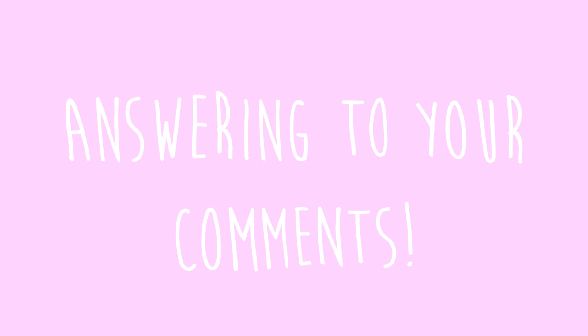Hey guys, welcome back to our YouTube channel. For those of you who are new here, my name is Michelle, and today I'm going to be answering your questions about my Cane Corso. Don't forget to like, subscribe, and share this video if you'd like to see more videos like this. We have a lot of things planned for this channel in the future.